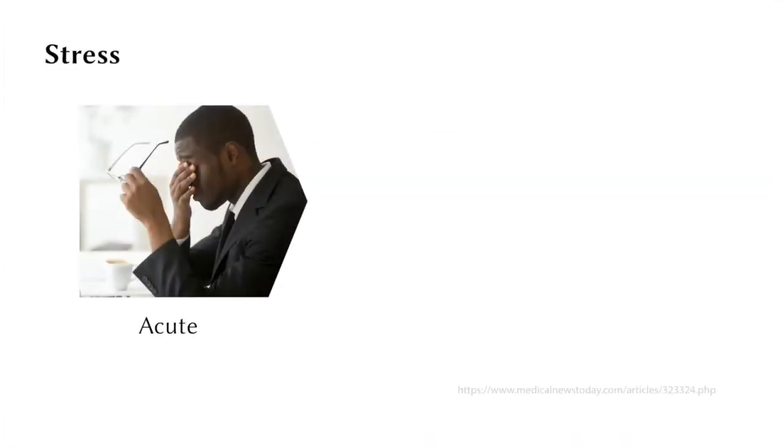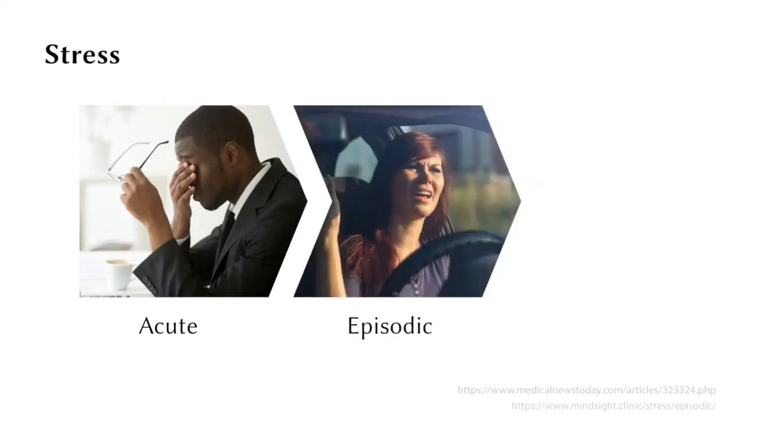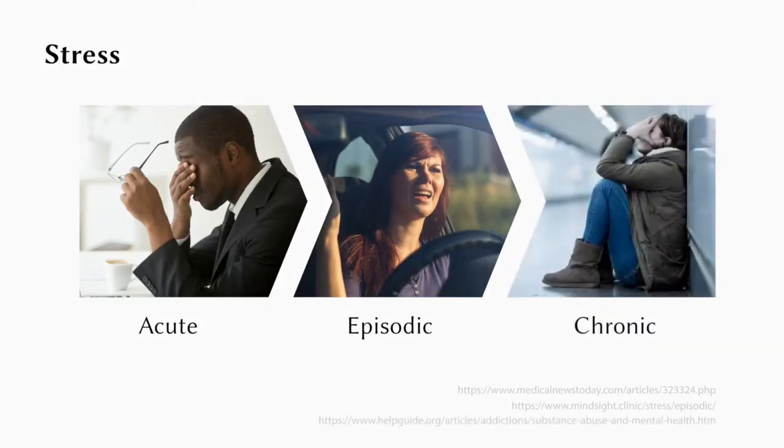Acute stress naturally occurs in our daily life. Episodic occurring of acute stress can cause a variety of negative symptoms, such as sleeping disorders, and may even result in chronic stress.